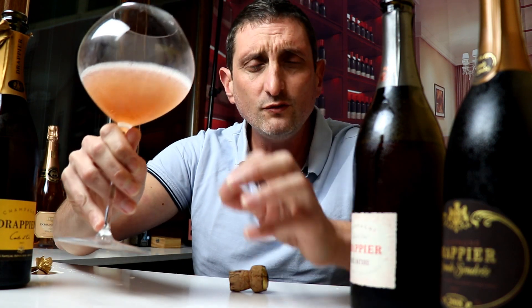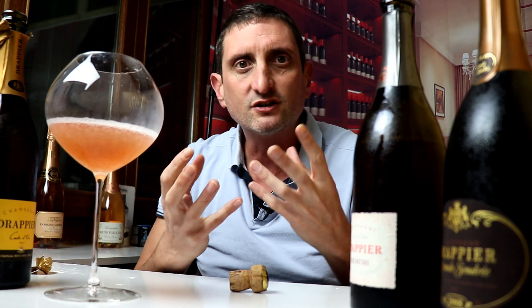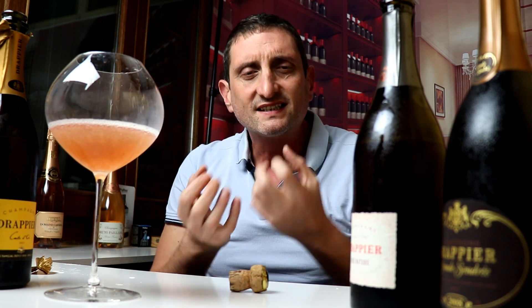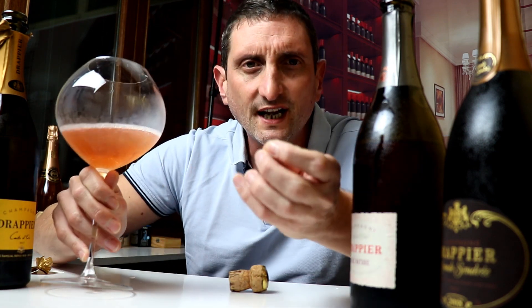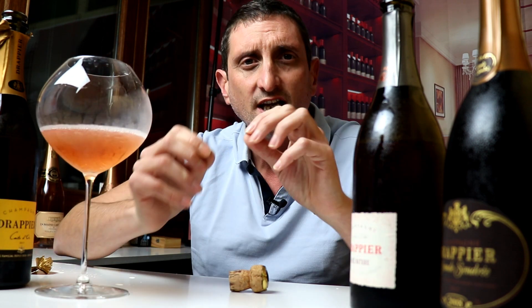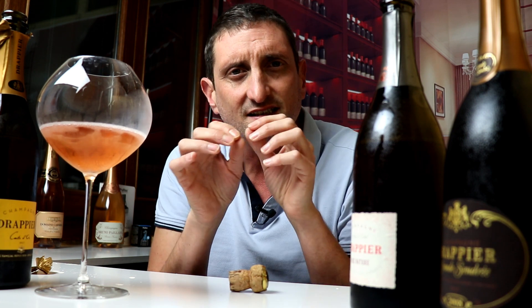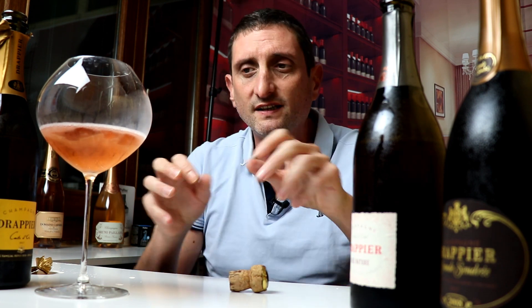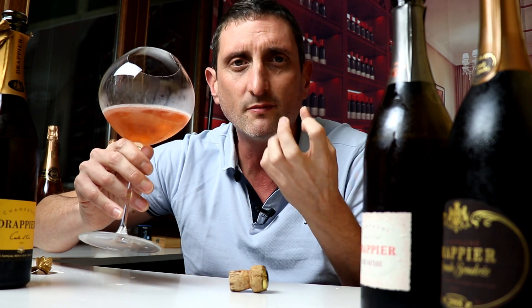The nose is extremely precise and surprisingly fresh. Fresh strawberry — it's like smelling a basket of fresh strawberries. There are hints of brioche and hints of toasted, roasted biscuits and caramelized cookies. Very soft, very elegant, very precise aromatic profile.